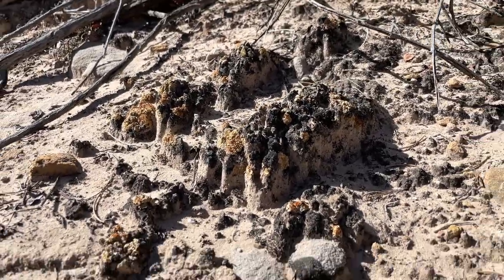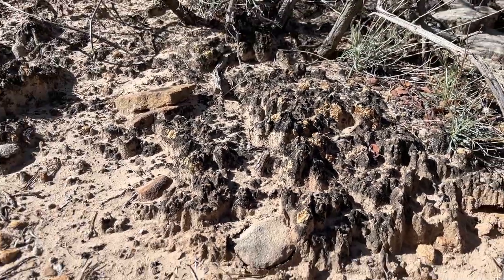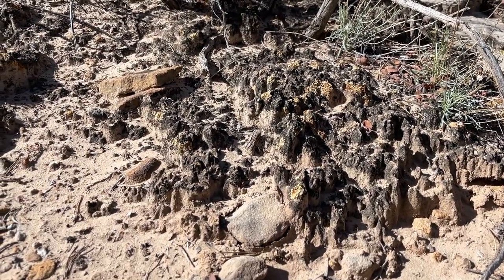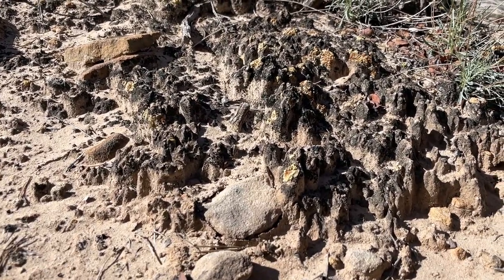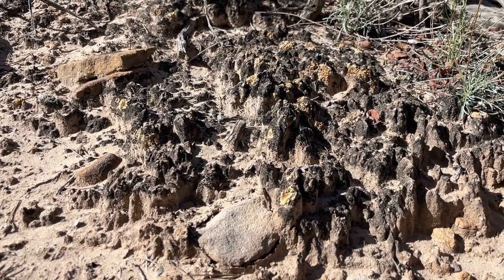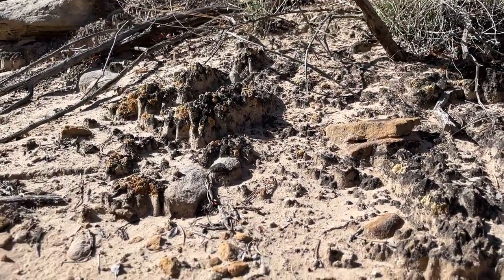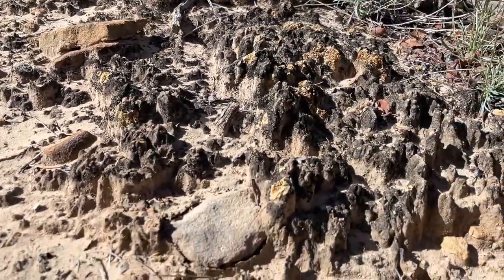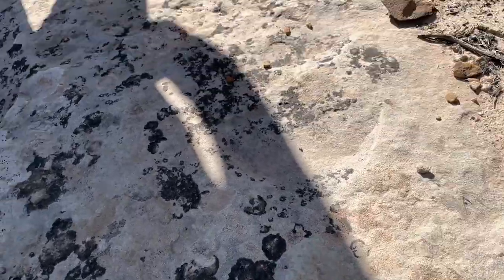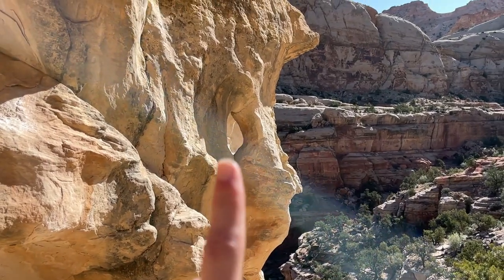Don't bust the crust. If you're not aware of cryptobiotic soil, they are living organisms that take human lifetimes to grow and develop in form. So if you step on them it is catastrophic. Stay on durable surfaces and trails when you can to help protect them.